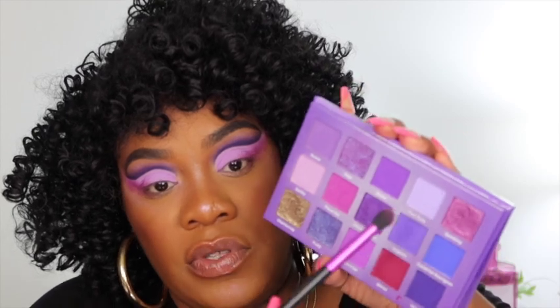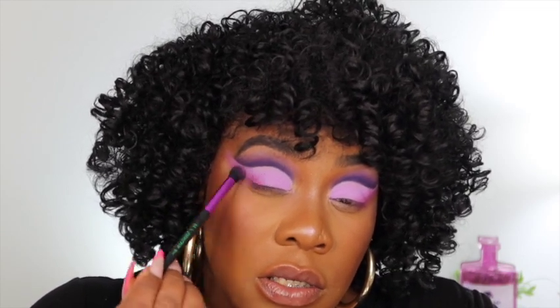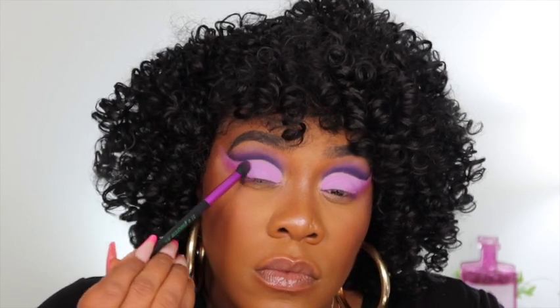I'm taking that same brush and going into Fine Taste, blending it right here so that shade doesn't look lost. I just wanted to bring it back out and blend that shade into the transition.